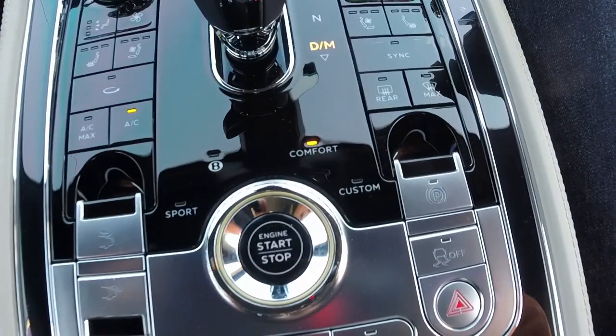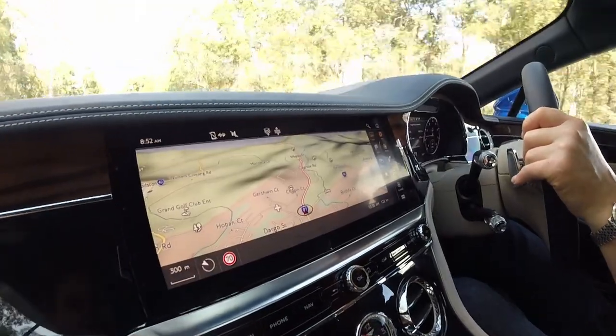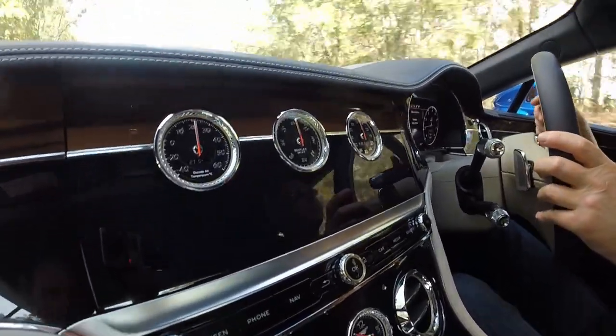This driver control centre adjusts 11 different variables: steering weight, suspension settings, throttle mapping, and the performance of your dual-clutch transmission. I've just switched from Bentley to sport mode, which firms up the suspension, weights up the steering, crispens up the throttle response, reprograms the gearbox to be more kick-down friendly, and firms up the dampers — the whole thing is just a bit more focused for a sports driver.